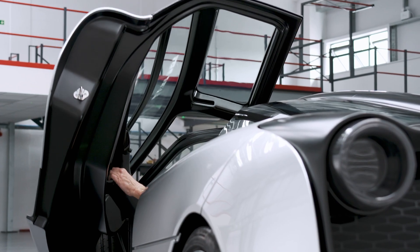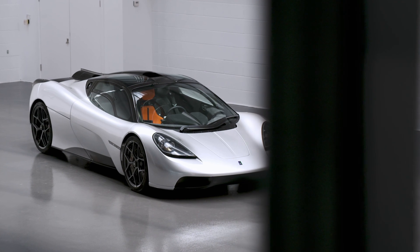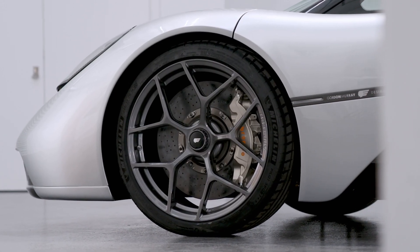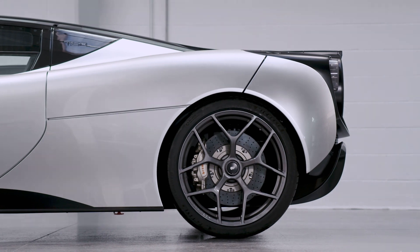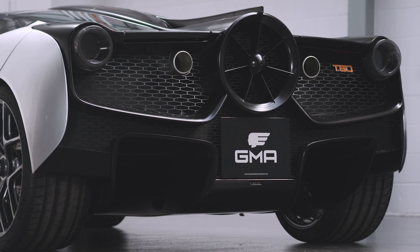The manual gearbox is the lightest supercar gearbox on the planet and it will have the best gear change. The car at 980 kilos is about half a ton lighter than the average supercar, and with the aerodynamics we steered clear of having very obvious ducts and aerodynamic forms — the fan has been the element that's allowed us to keep the car pure.